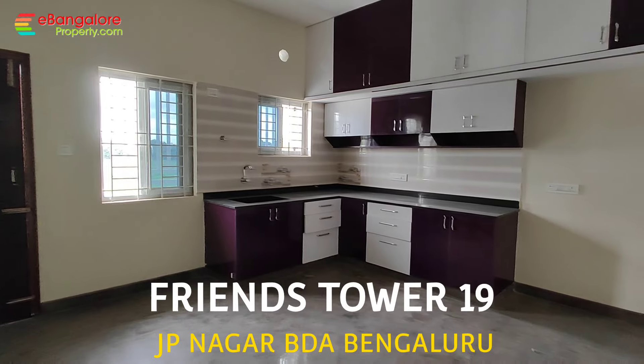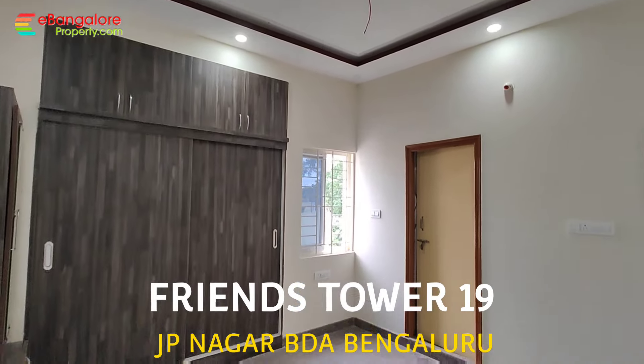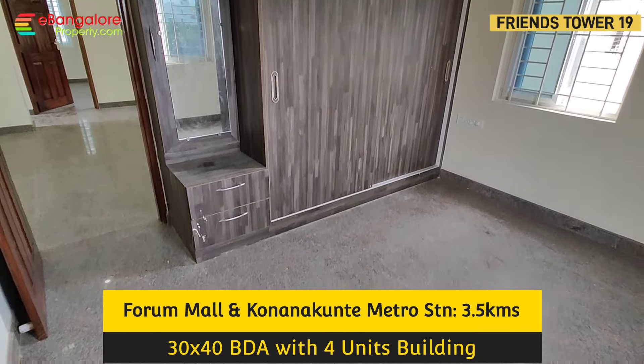Hello Friends, I'm Ehsan from ebangloreproperty.com. This is Friends Tower No. 19, a brand new independent 4-unit property built on a 30x40 north-facing BDA allotted site in Jepinagar, off Kanakpura Road, around 3 km from Forum Mall and Konankunte Metro Station.